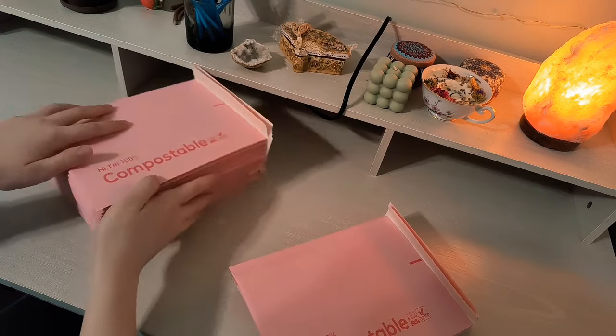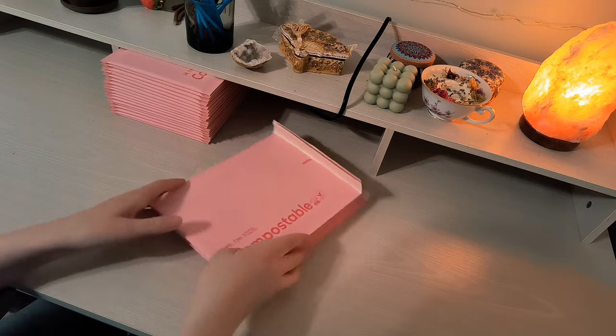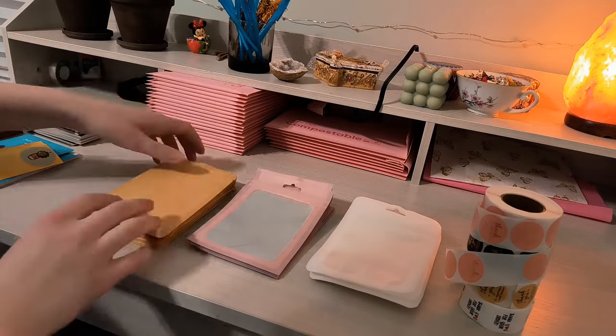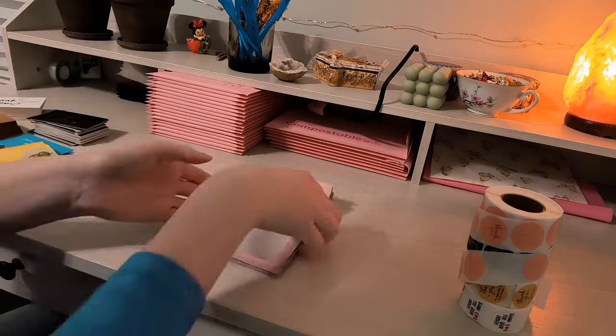They go really well with the color scheme for my business. After the bubble mailers were put away I could go ahead and sort the rest of the packaging — I also got all of these off of Amazon.